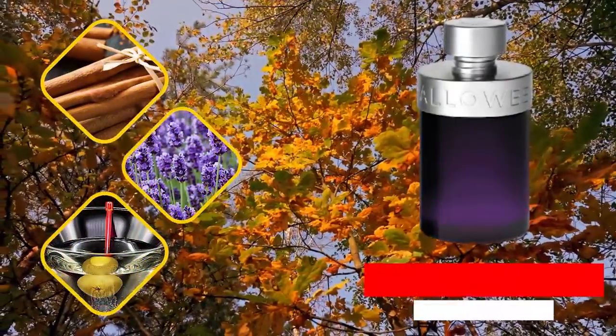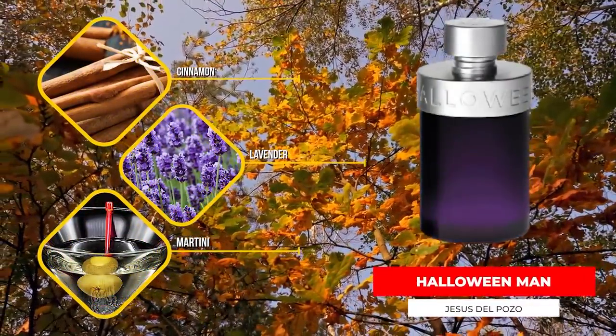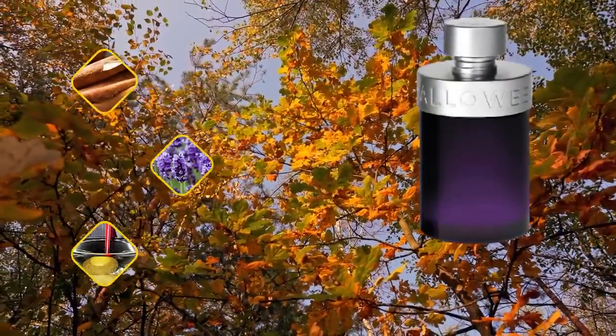Here we have a cheap fragrance that not only has you smelling like a million bucks, it also has you smelling like One Million. It's Halloween Man — the original Halloween Man. The one that gets the most hype is Halloween Man X, which I also really, really like, assuming you like fragrances that have a prominent coffee note. This one has cinnamon, vanilla, leather, amber, and even a martini note — a little bit of booze. Ultimately, this one ends up smelling quite a lot like Paco Rabanne's One Million: a warm, spicy, sweet scent that's really good at pulling attention.